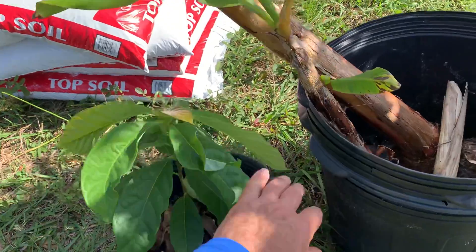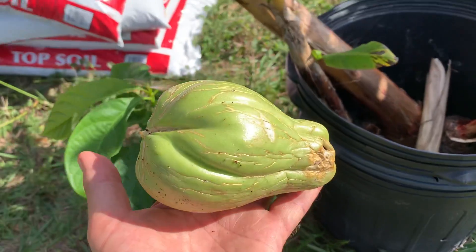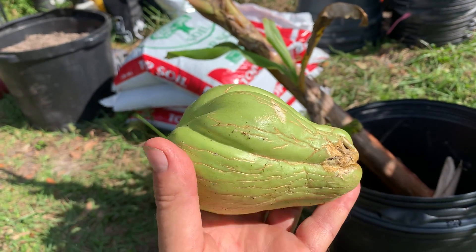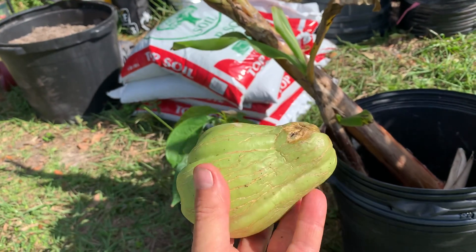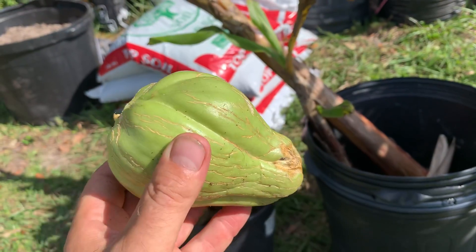And this is a chayote, which is a vining plant. It comes from Mexico, Guatemala, Honduras, that sort of area. We're going to plant the whole thing in the ground and I'm going to have to make a trellis for it.